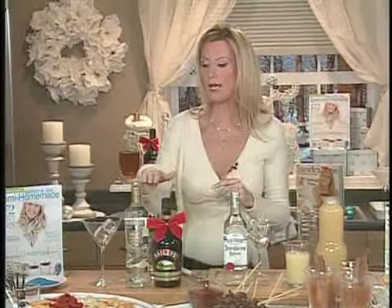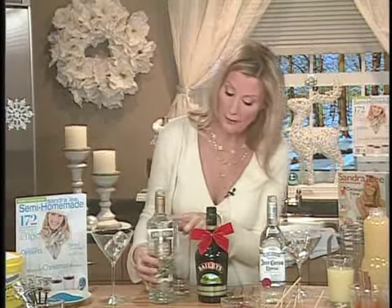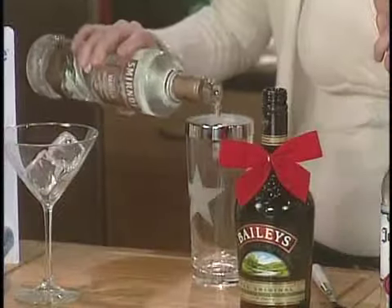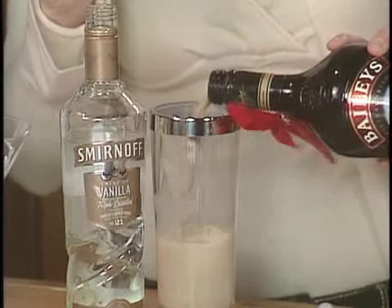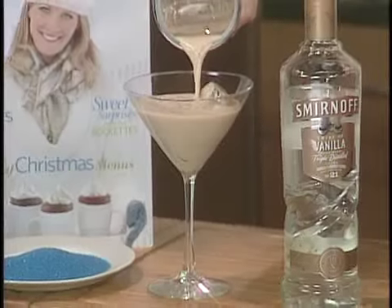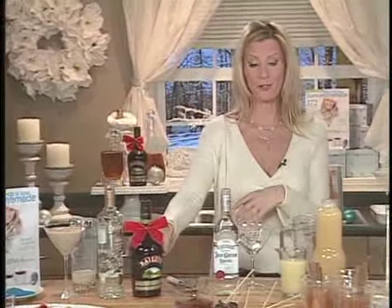My first cocktail is called a Cream Twist, and that starts off with premium liquors. It doesn't have to cost a fortune to be a premium liquor if you know what to buy. I'm using Vanilla Flavored Vodka by Smirnoff — it's smooth and beautiful — and also some Bailey's Irish Cream. This comes in a mint flavor as well. Your Bailey's and your vodka make the most beautiful Cream Twist. By the way, Bailey's is a great gift to take over to someone's house if they're throwing a party, so be smart and thoughtful with your wallet about gift giving.